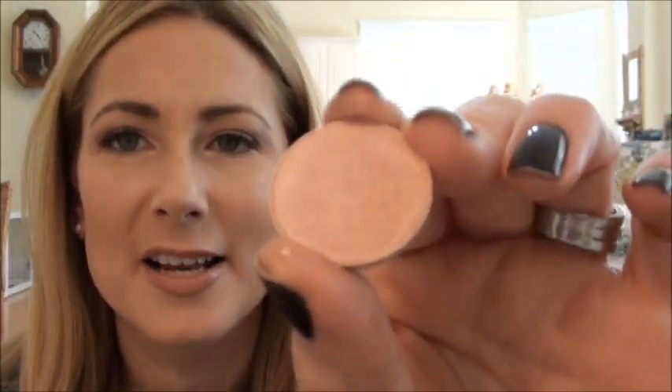A few months ago I also picked up four more. I got Jest - I can't remember if I showed this to you or not. It's a light pink - another good inner corner or highlight, or to blend out a crease, or as an all-over color. It's very versatile.